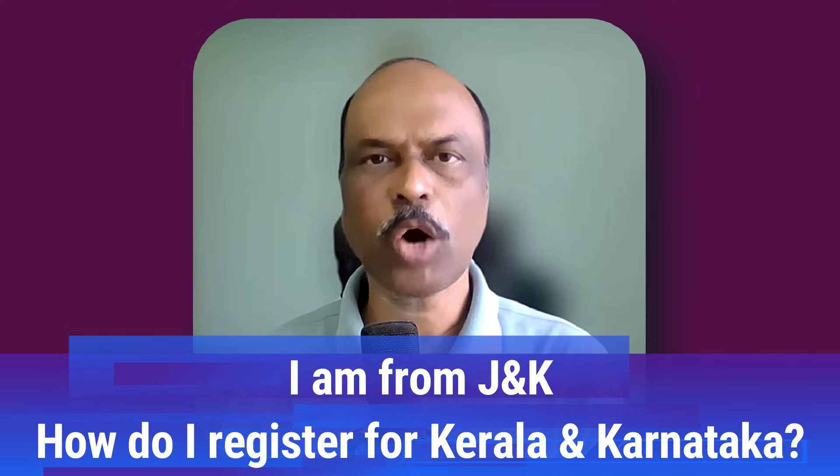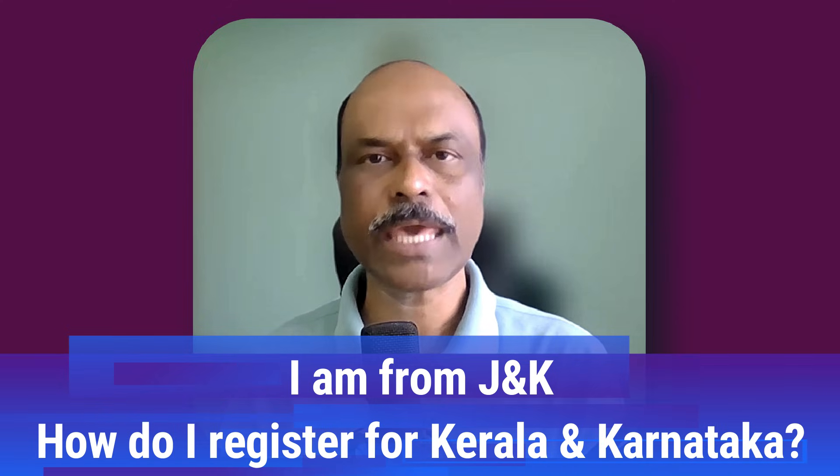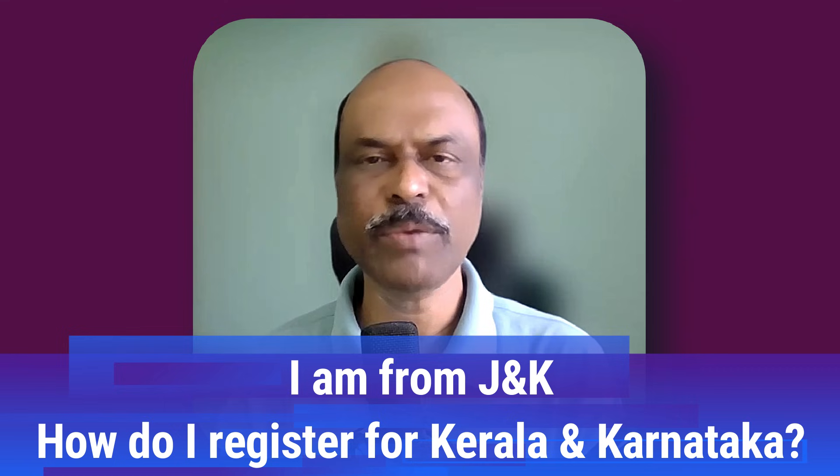Welcome back future medicos. One of the subscribers has asked this question: I am from Jammu and Kashmir. How can I register for Kerala and Karnataka MBBS admission?